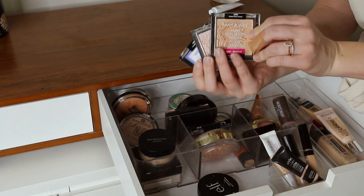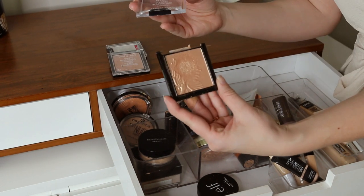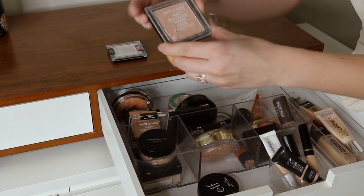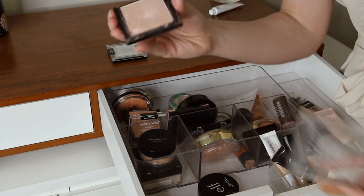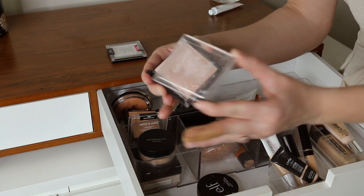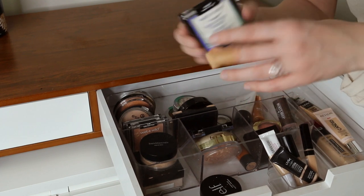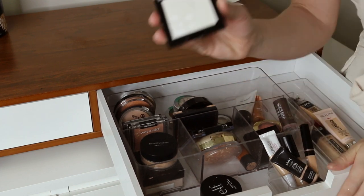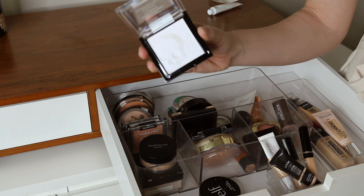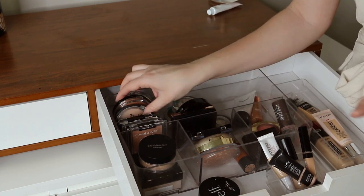Wet and Wild have some of my favorite highlighters — I have three from them. This one is in the shade Golden Flower Crown, a nice bronze shade and really pretty. This one I use the most — it's just a nice peachy pink iridescent that looks really nice on my skin, though for some reason all the lids always break. And then this one I was gifted — it's in the shade Caught in Your Web, their Halloween edition. It has purple undertones and is just too pearly and iridescent for me, so I keep it for Halloween makeup.